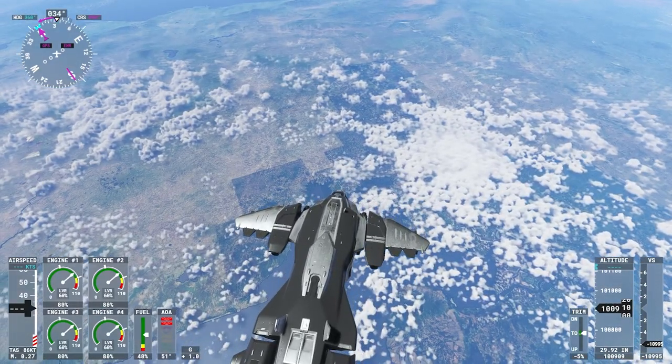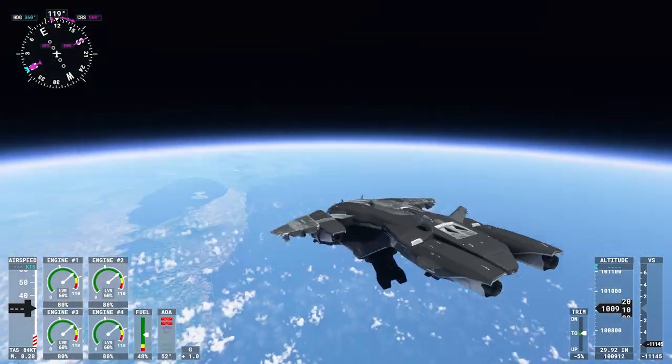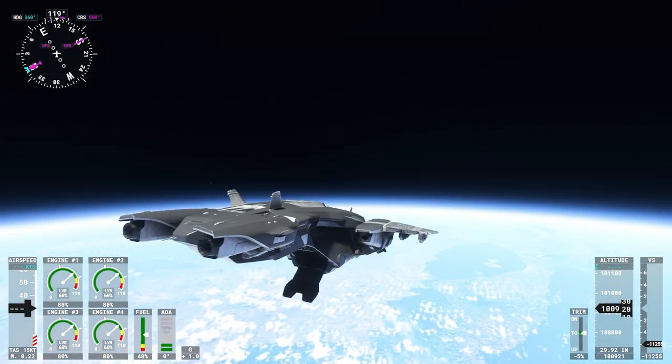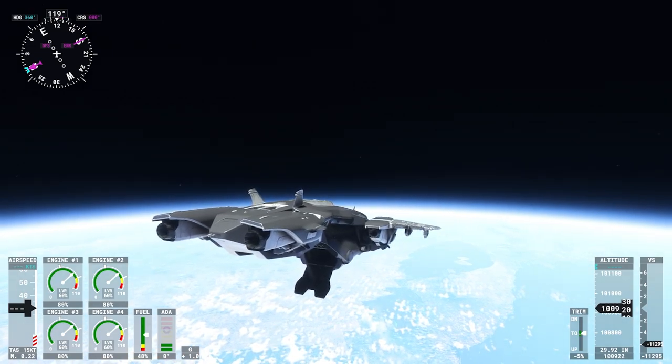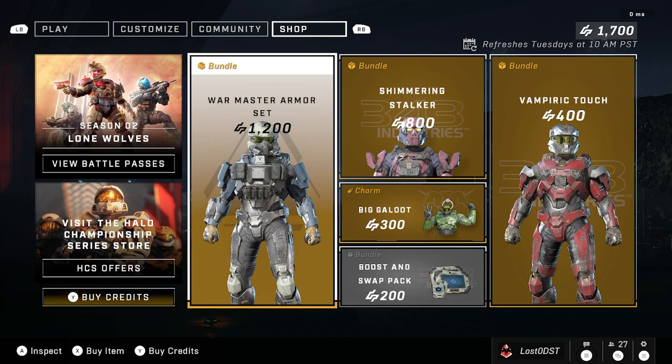Yo yo yo, what is up Halo fans! We got a new weekly shop today and we're going to be taking a look at that, see if we got anything that's actually worth buying or if we got some overpriced garbage. Let's check it out.